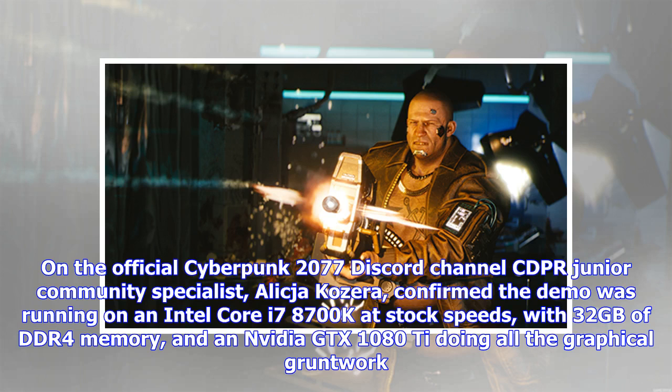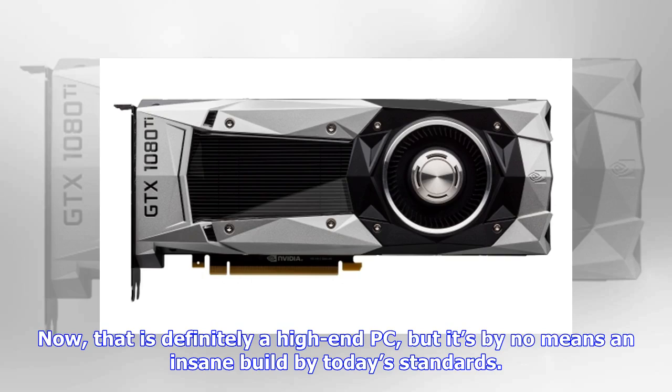On the official Cyberpunk 2077 Discord channel, CDPR junior community specialist Alicia Cosera confirmed the demo was running on an Intel Core i7-8700K at stock speeds, with 32 gigabytes of DDR4 memory and an Nvidia GTX 1080 Ti doing all the graphical grunt work. Now that is definitely a high-end PC, but it's by no means an insane build by today's standards.